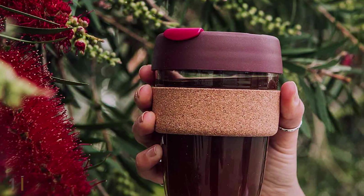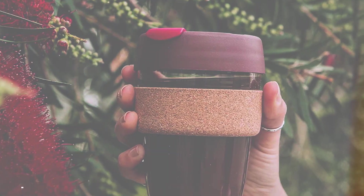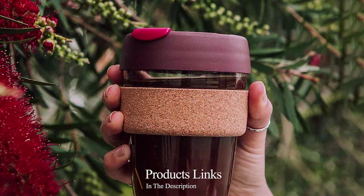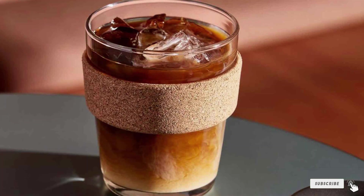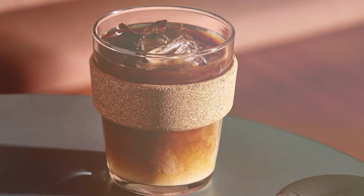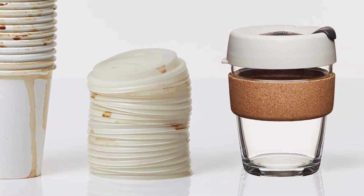At the first position of our list, we have the Kip Cup 12 Ounce Reusable Coffee Cup — a game-changer in the world of sustainability and coffee lovers. With this meticulously designed cup, you will enjoy your favorite brew without any guilt associated with single-use coffee cups. This eco-friendly marvel boasts a 12-ounce capacity, perfect for your daily dose of caffeine.